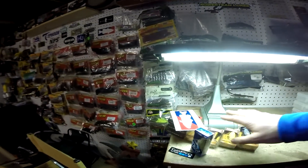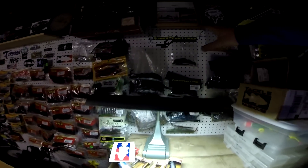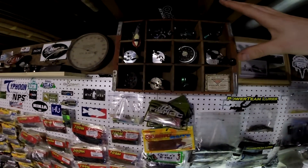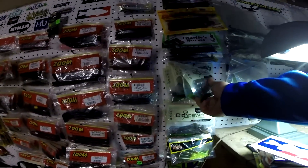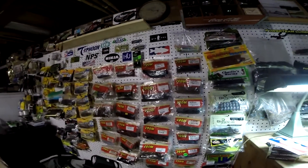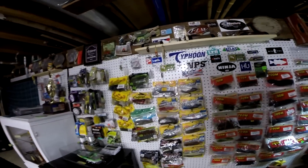Got some Whopper Ploppers — check them out this year. Got my Power Team Lure section, my vintage reel section, my Bio Spawn — which I can guarantee is going to get bigger this year. Zoom is always a big staple, and then I've got the other baits.